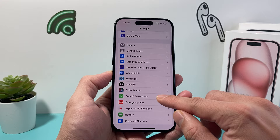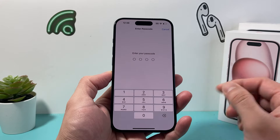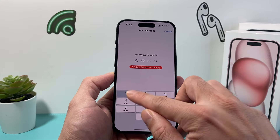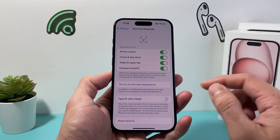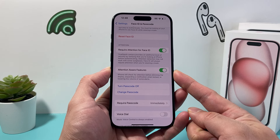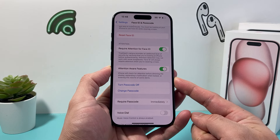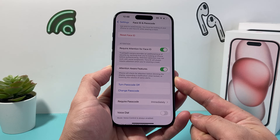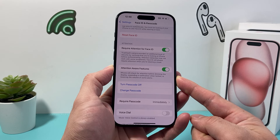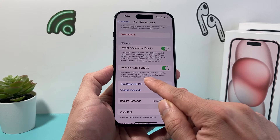But besides that, there's another setting we want to look at, which is Face ID and Passcode. So if you go over here and enter your passcode, if we look here, there's an option called Attention Aware Feature, which specifically states that the iPhone will check for attention for dimming the display notification when locked and even lowering the volume of some alerts.